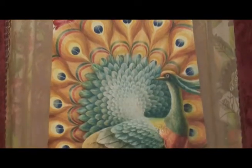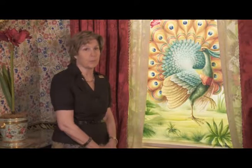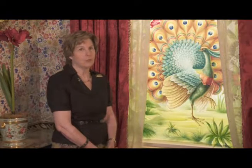We're very lucky here at Hampton that 16 original historic shades do survive. We've been able to copy a group of four of those shades for use here in the drawing room. We actually know that this particular pattern was used here on the basis of 19th century photographs of the room.